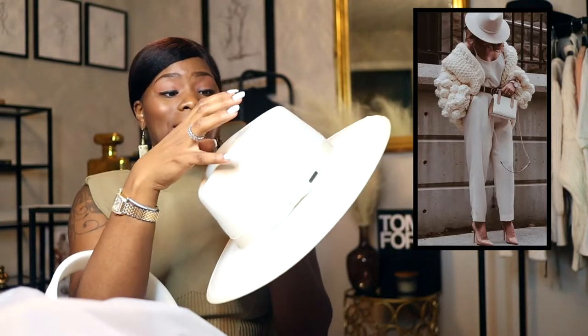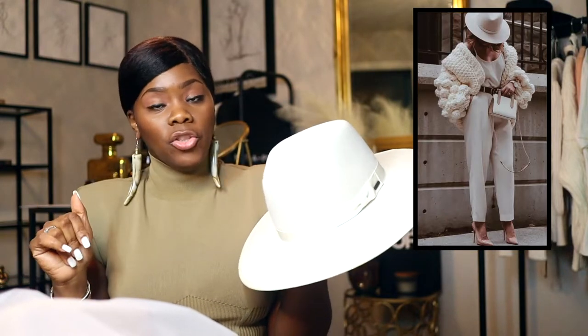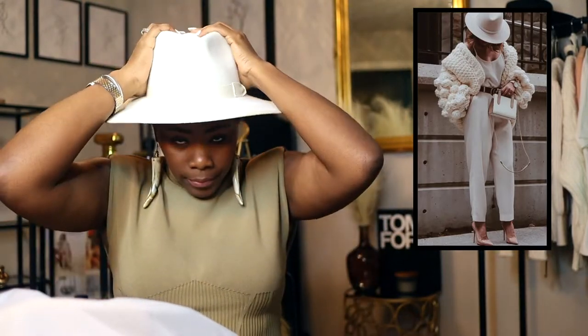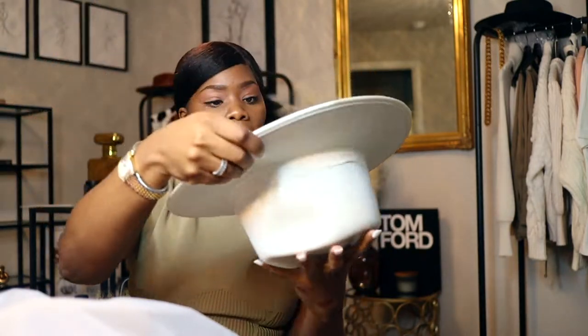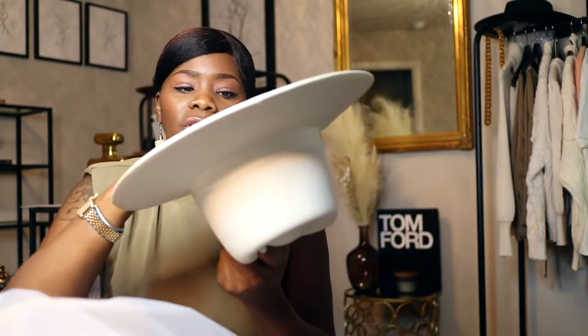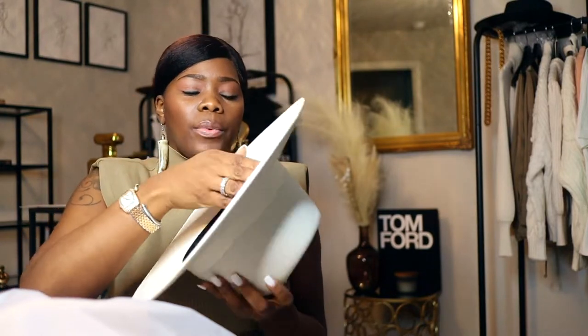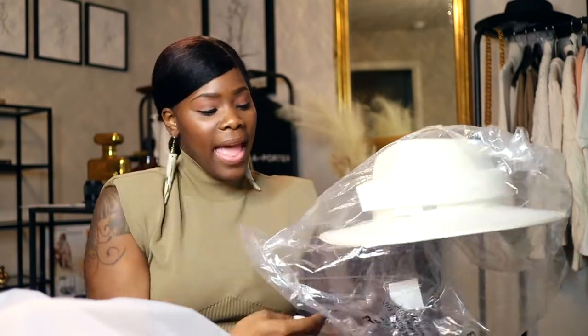I sent it back because it was literally smashed — they only shipped it with that little plastic piece over it, and UPS destroyed it to the point where I couldn't even get the plastic piece off. This Brixton is a medium, so it fits a little differently from the Lack of Color hats. If you want something bigger, always go for a large and buy hat fillers. There's a little space inside where you can stick a filler — this one has a velcro piece. So that's my other wool hat — it's going to be a lot of nice jackets and hats for me this fall.